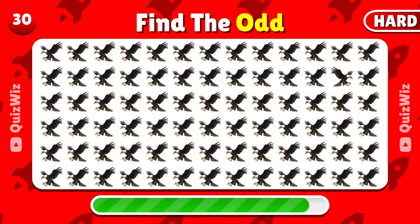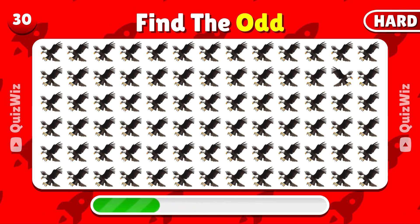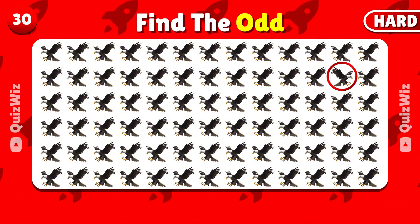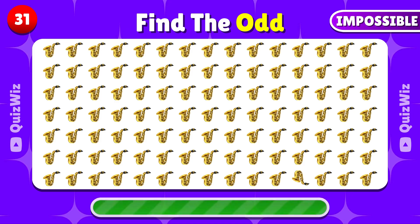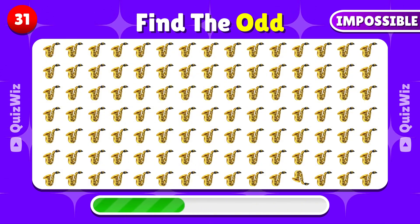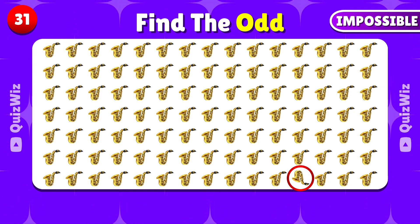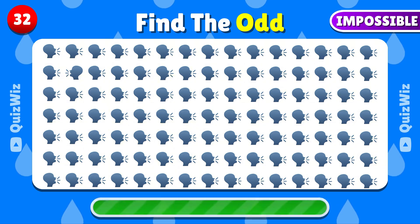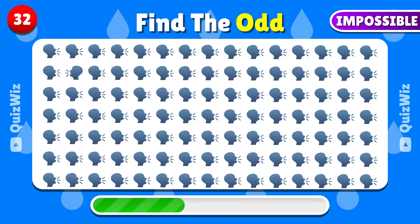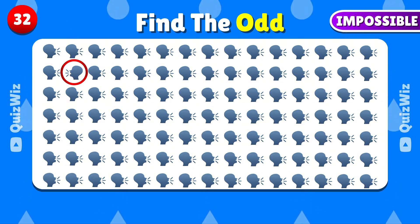Which emoji doesn't fit in with the rest? Here is the odd emoji that doesn't fit in with the rest. Which emoji breaks the pattern here? The distinct emoji is over here. Which emoji does not fit in with the rest? The odd emoji is located here.